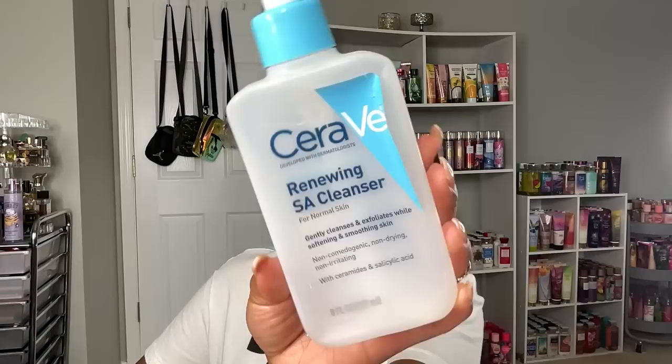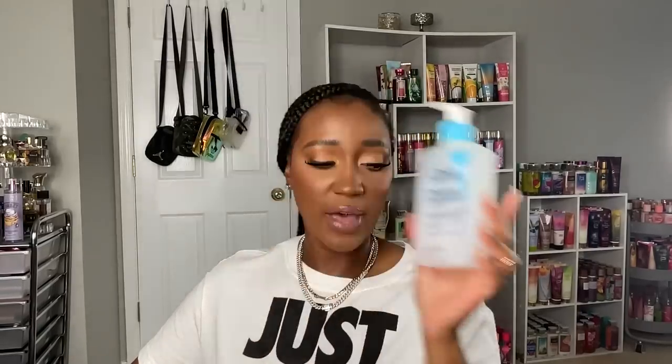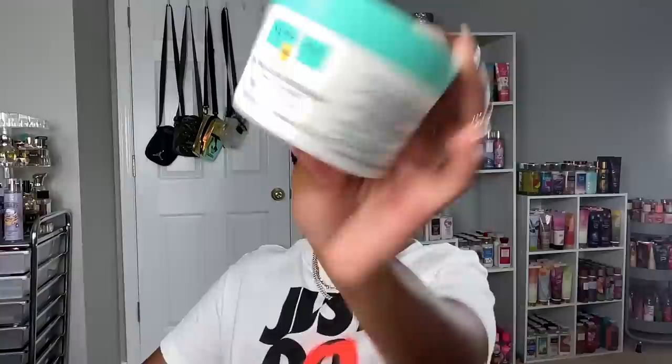This is the CeraVe Renewing SA Cleanser for normal skin — one I would definitely repurchase. I love cleansers with salicylic acid because I have oily skin and don't like bumps. This is also a really good melting cleansing balm: the Sephora Algae Skin Balm, basically their makeup remover. It has 99 ingredients from natural origin and it's unscented, which I prefer for removing makeup — effective but gentle.